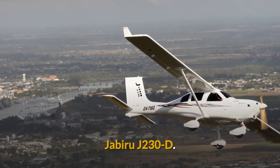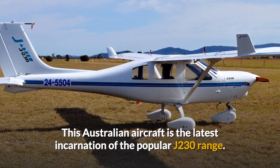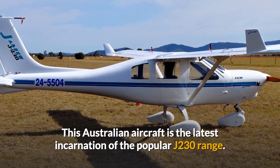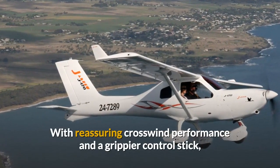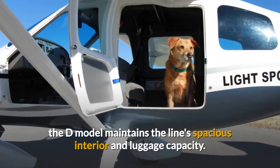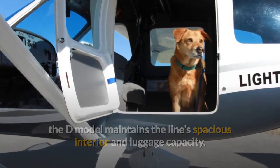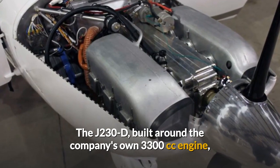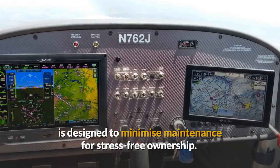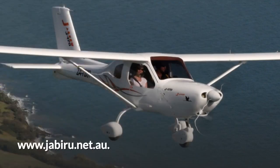The Jabiru J230D. This Australian aircraft is the latest incarnation of the popular J230 range. With reassuring crosswind performance and a grippier control stick, the D model maintains the line's spacious interior and luggage capacity. The J230D, built around the company's own 3300cc engine, is designed to minimise maintenance for stress-free ownership. Visit jabiru.net.au for more details.